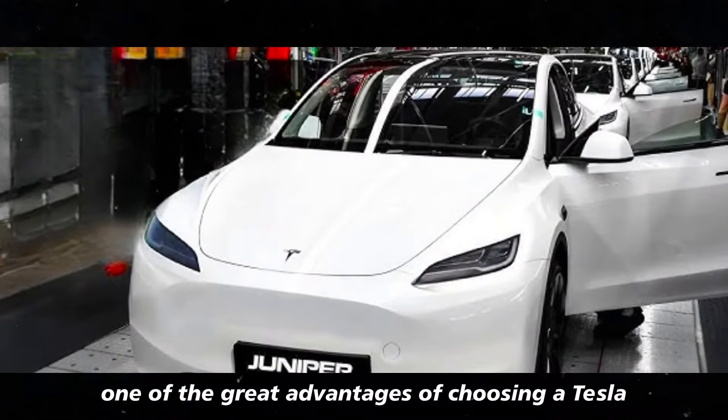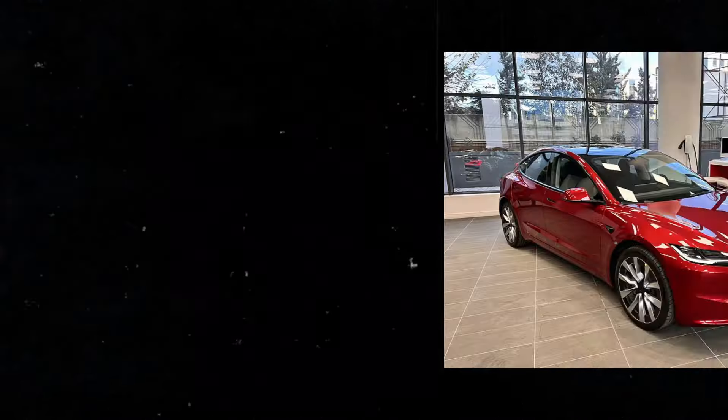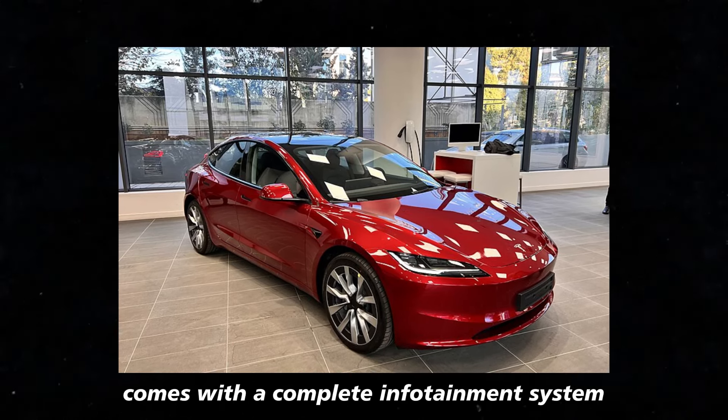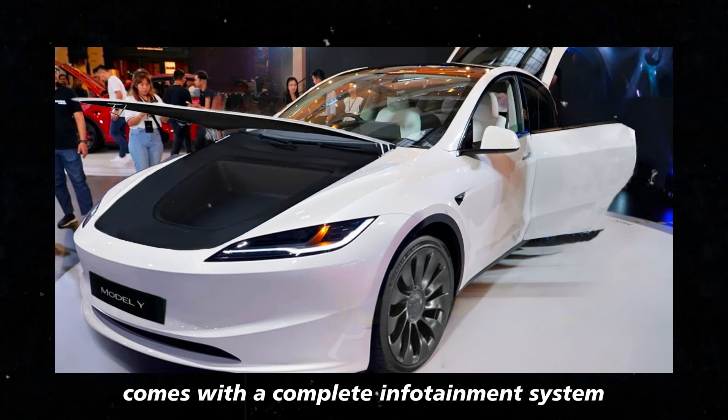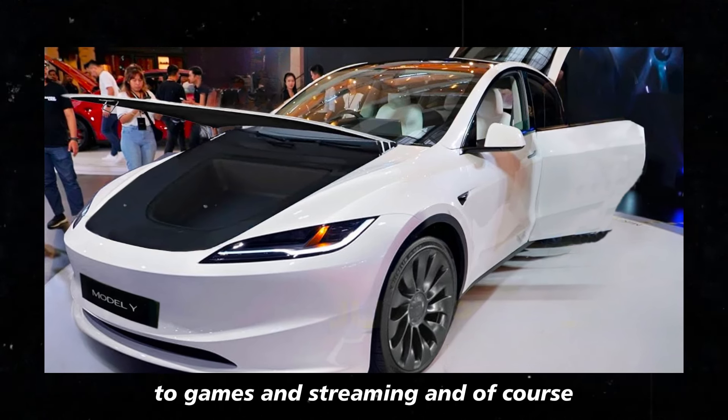One of the great advantages of choosing a Tesla is that you're not just buying a car — you're entering a tech ecosystem. The rear-wheel drive Model Y comes with a complete infotainment system, which includes everything from music and navigation to games and streaming.